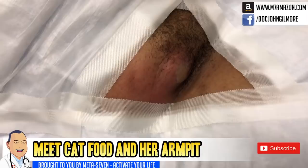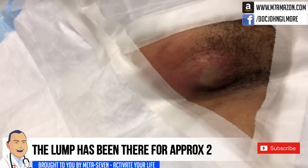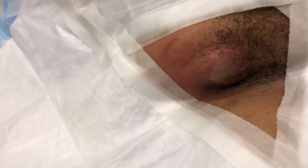I'm gonna start the video process. We have our patient here — Cat Food, how are you doing? I'm usually not the person to hold the camera, but I want to show this. This is your left armpit, right? Yes. And it's swollen, it's very red, it's tender and painful. When did this all begin?